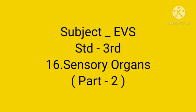Hello everyone, today we are going to learn subject EBS, lesson number 16, sensory organs.